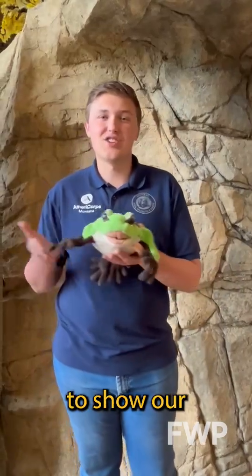So this week, join me in giving abundant applause to show our appreciation for Montana's awesome amphibians.